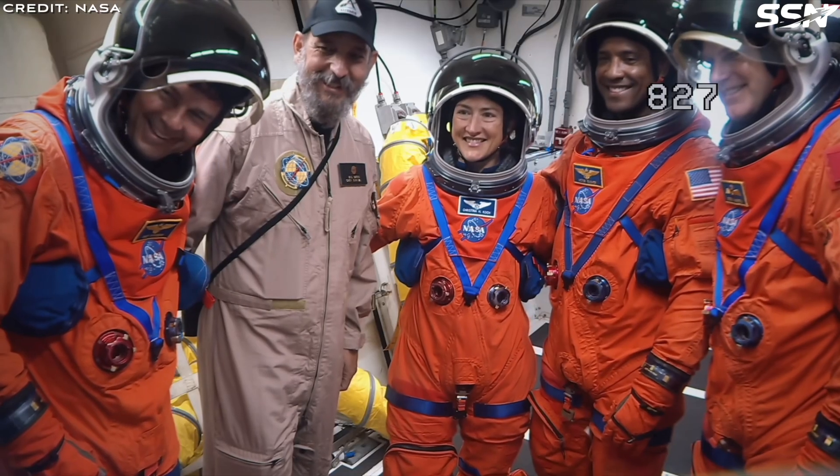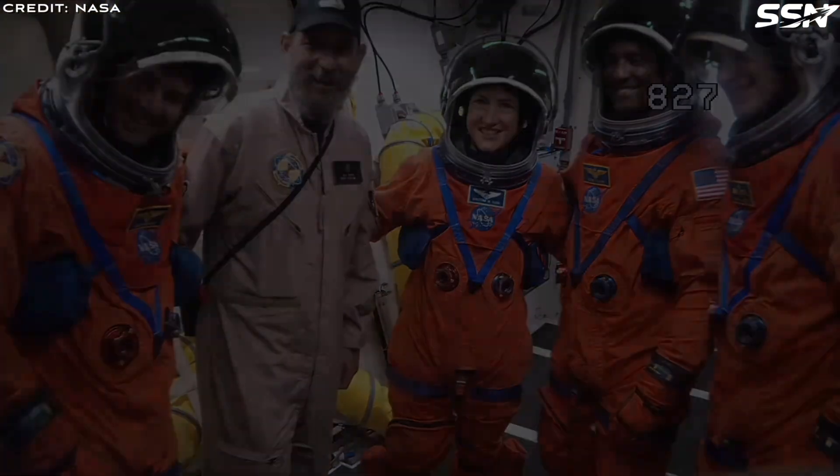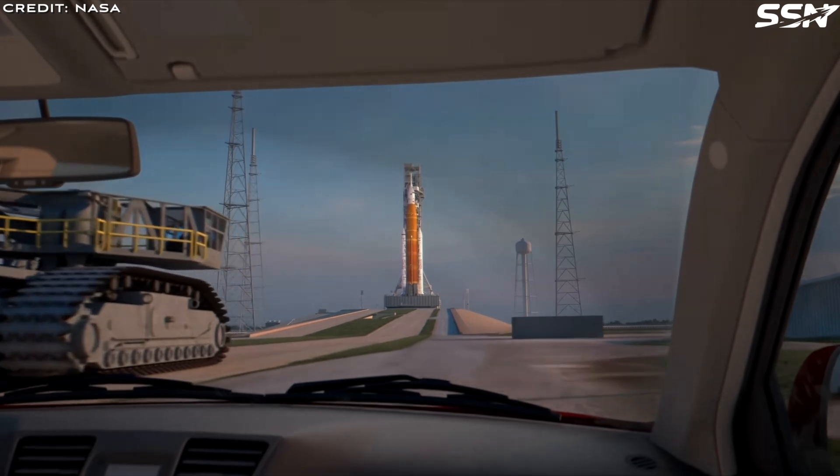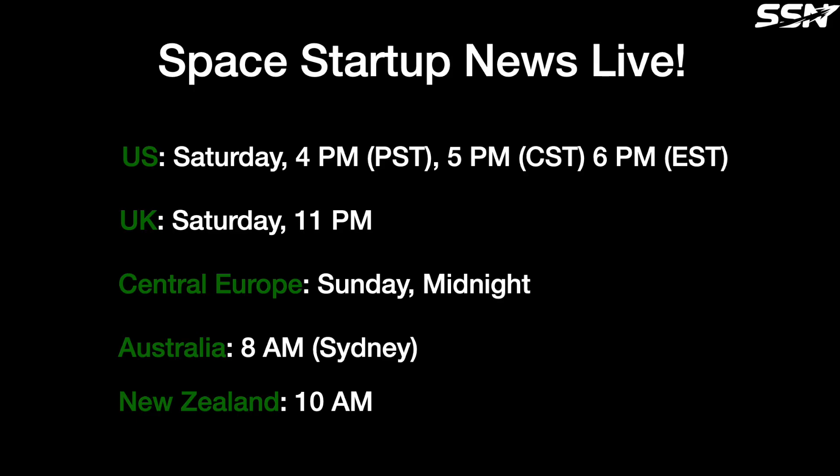What do you think of Blue Origin's mission architecture for sending humans back to the Moon? Share your thoughts in the comments section below. Space News Live is on Saturday evening or Sunday morning depending where you watch from — I recap videos posted that week, answer questions, respond to comments and chat messages, cover any missed news, and preview upcoming content. Be sure to like and subscribe. We make videos every week covering the space industry, with an emphasis on smaller space startups that aren't covered so well on other channels.